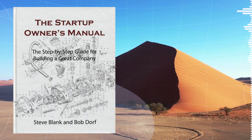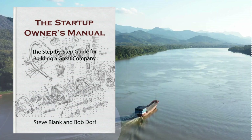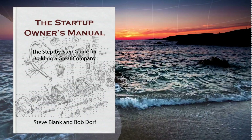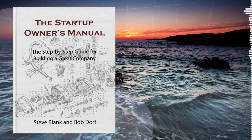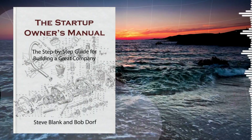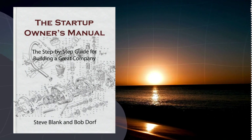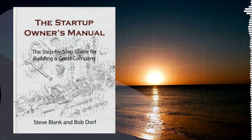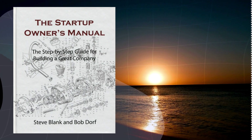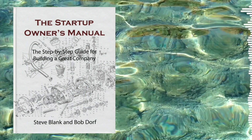Think of it like this: if you were opening a restaurant, your MVP wouldn't be a full five-course menu with a wine list and a fancy dessert cart — it would be more like a food truck, serving up a few core dishes and seeing how customers respond. You'd use that feedback to tweak your recipes, pricing, and overall concept before investing in a full-scale restaurant. Building an MVP is not about cutting corners or delivering a subpar product. It's about ruthless prioritization — stripping away anything that isn't essential to delivering your core value proposition. As founders, we're often in love with our own ideas and want to pack in every cool feature. But most of those features don't matter to customers, at least not initially. They're just noise, distractions from the core problem you're trying to solve.